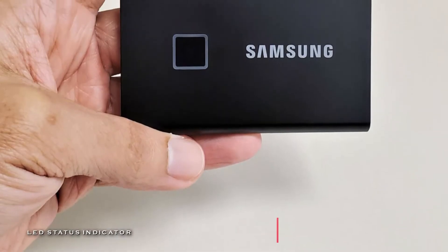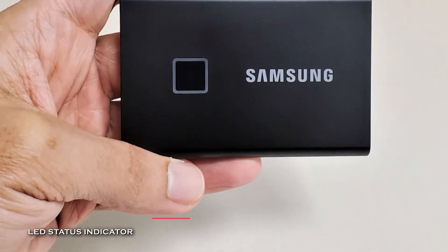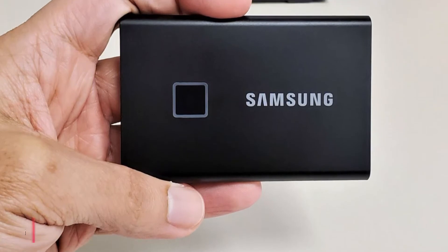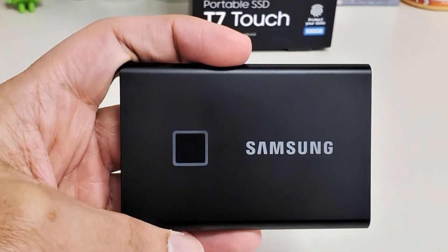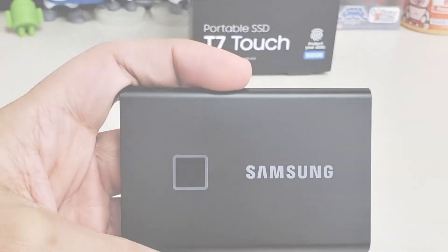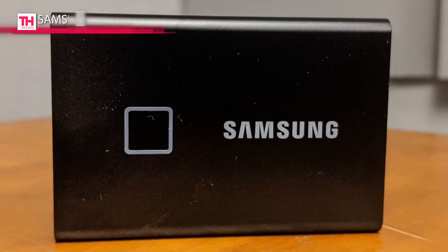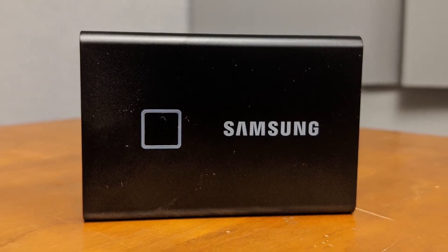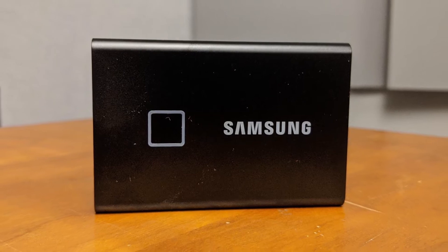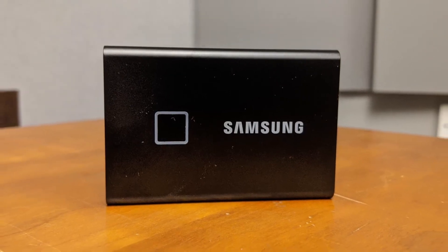Its optional password protection with AES 256-bit hardware encryption keeps your personal and private data safe. It comes with embedded management software which helps you set up a password and get firmware updates. Its software works with Windows and Mac computers and is compatible with Windows 7 or higher, and its USB 3.1 Gen 2 Type-C port makes it backward compatible with USB 3.0 and Type-A devices with an appropriate cable.